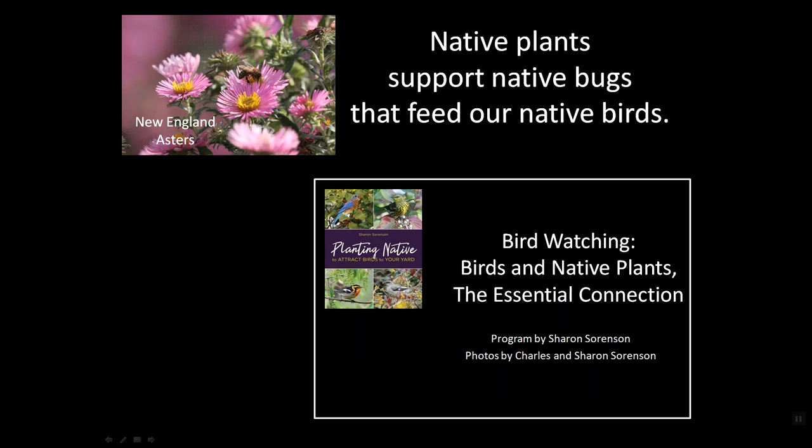Native plants support native bugs that feed our native birds — that's sort of a mantra I use to plant in my own yard. There is a YouTube video on this Birdwatching channel called Birds and Native Plants Essential Connection that you might be interested in checking out. But the bottom line is you must never, ever, ever use pesticides if you want hummingbirds in your yard.